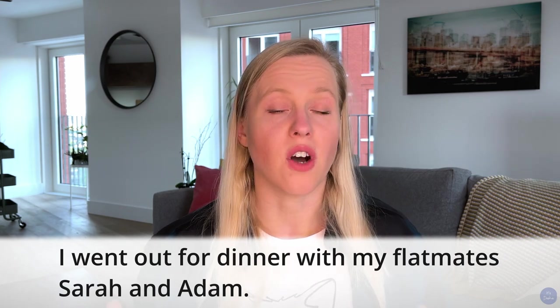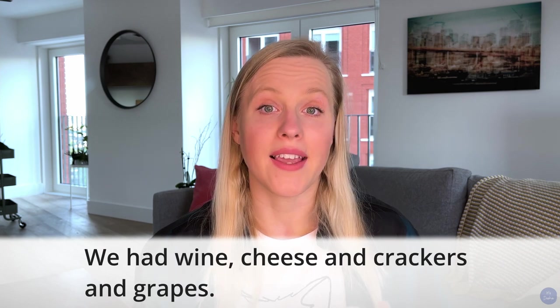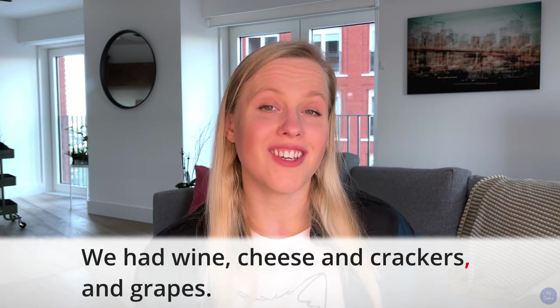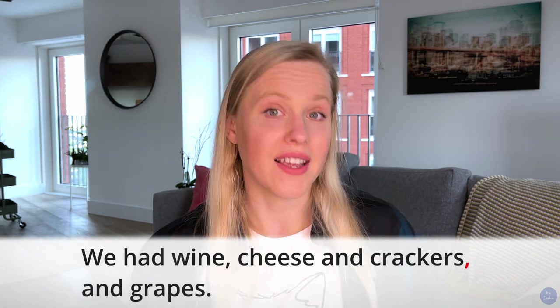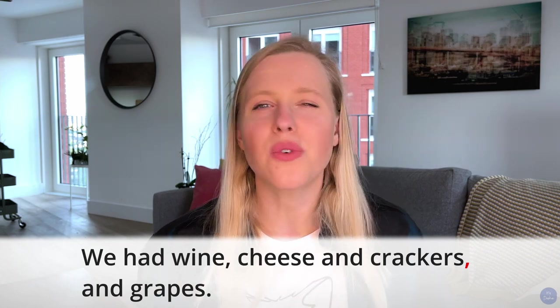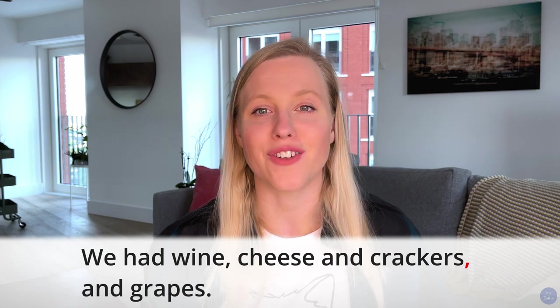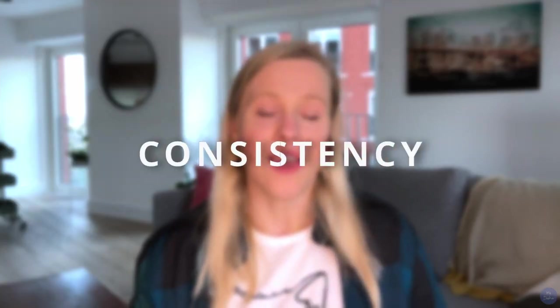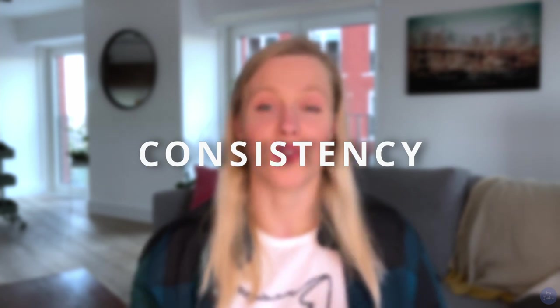Not all authors use the Oxford comma, or they only use it to avoid ambiguity. For example, if you were to write 'we had wine, cheese, and crackers, and grapes,' and you want to denote that cheese and crackers were one item, I'd probably add a comma before 'and' to clarify that the cheese and crackers were one single dish. Ultimately, there's no real right or wrong answer — what's important is consistency. If you choose to use the Oxford comma in a paper, use it throughout the entire paper.